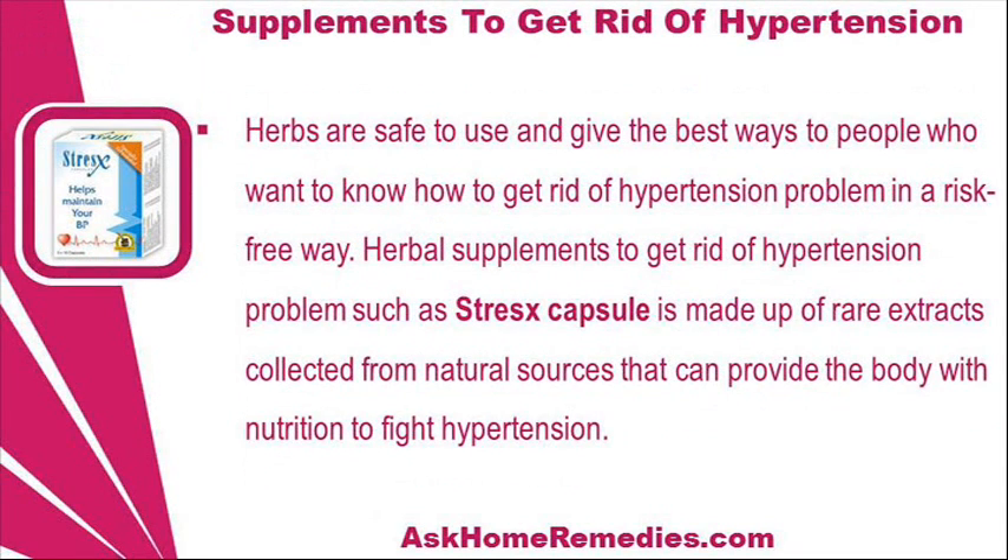Herbs are safe to use and give the best ways to people who want to know how to get rid of hypertension problem in a risk-free way. Herbal supplements such as Stress Capsule are made up of rare extracts collected from natural sources that can provide the body with nutrition to fight hypertension.